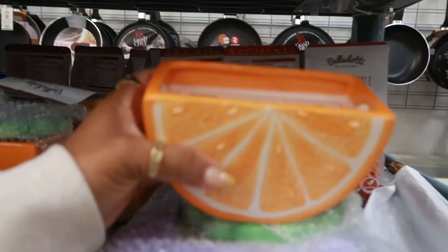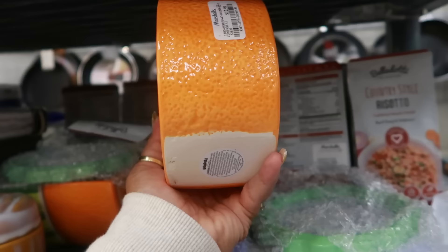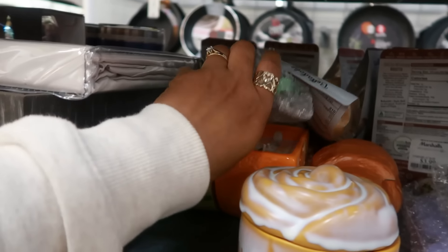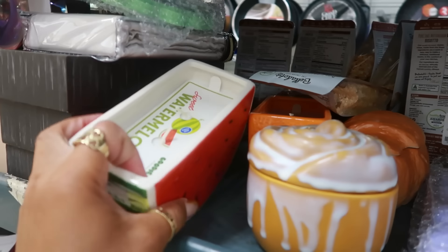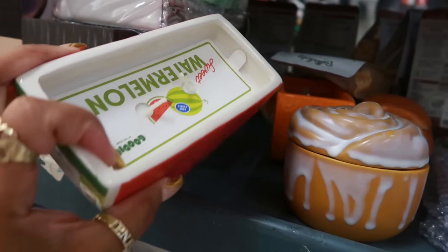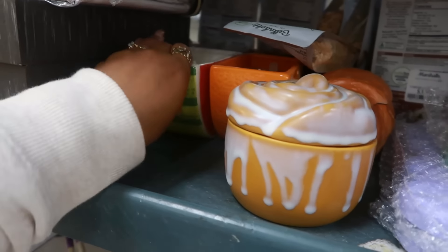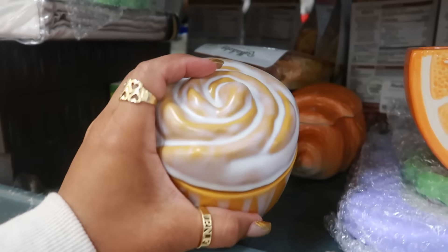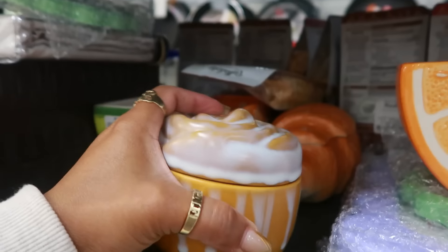I'm looking at this right here — this is an orange candle for $13. It looks like there is a watermelon candle. Oh, it smells so good! And then I have to see what this is — is this a candle that looks like a cinnamon bun? $10.